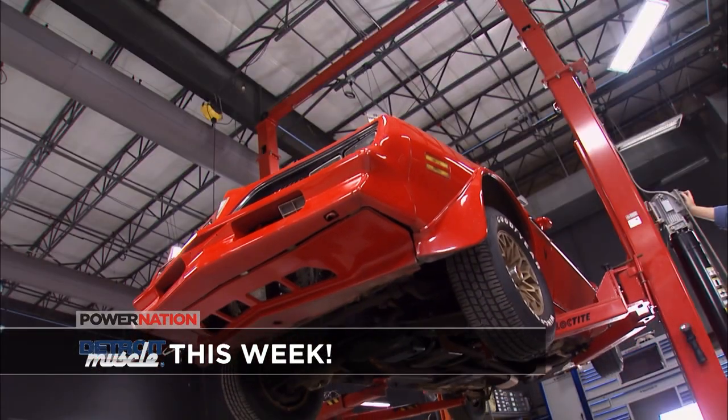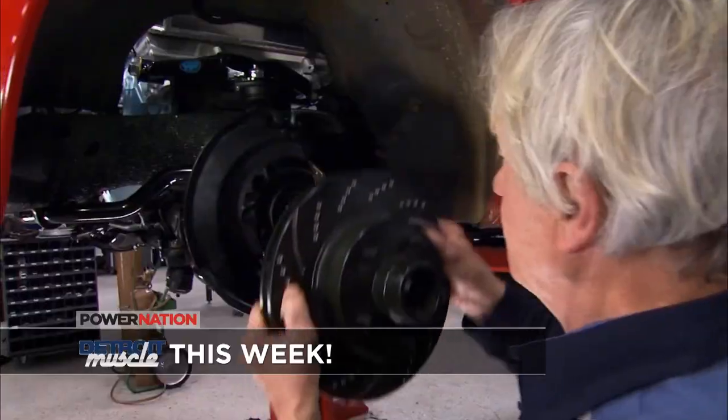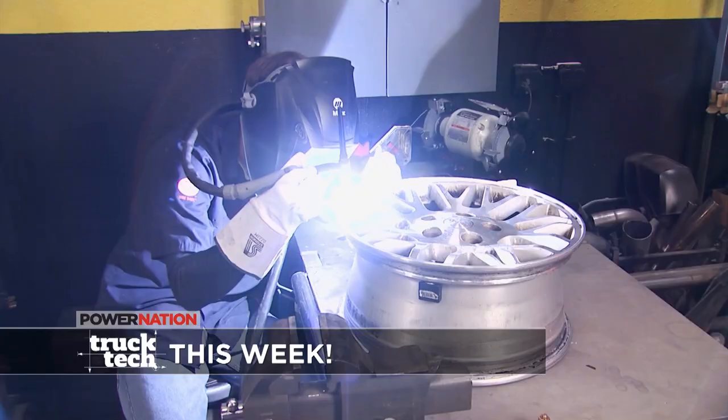On Detroit Muscle, it's movie car magic, upgrading our Pontiac's F-Body suspension and brakes. And on Truck Tech, it's Jeep Revival, as a tired Cherokee gets sheet metal and broken rim repair. We'll have all of that, plus Nicole Lyons and her 1600 horse Royal Purple Monte Carlo this week on Power Nation. For our air schedule and times, just click on the Tune In button.